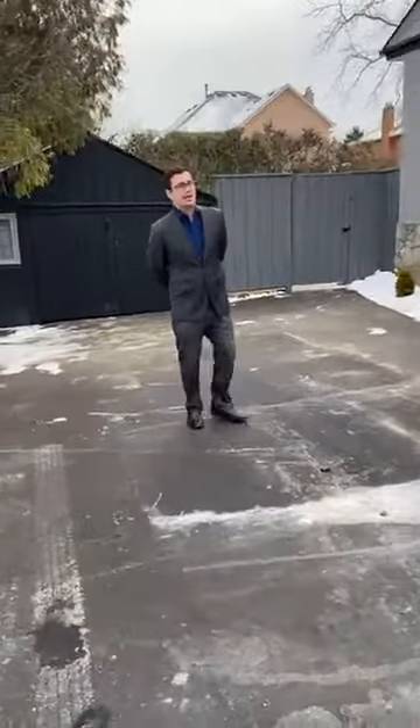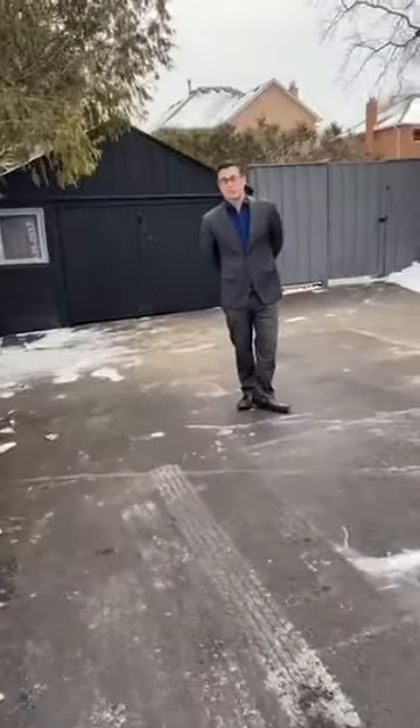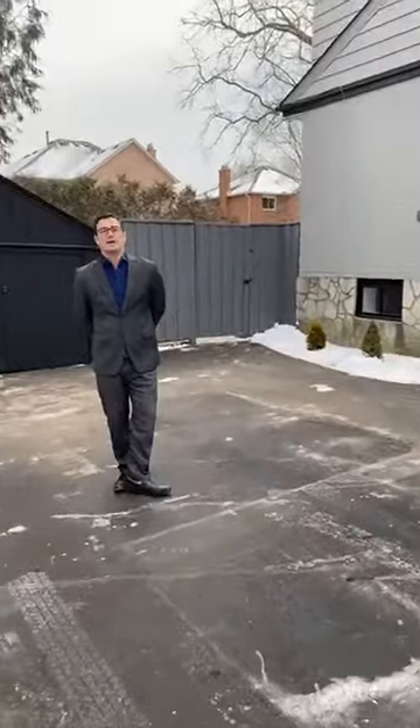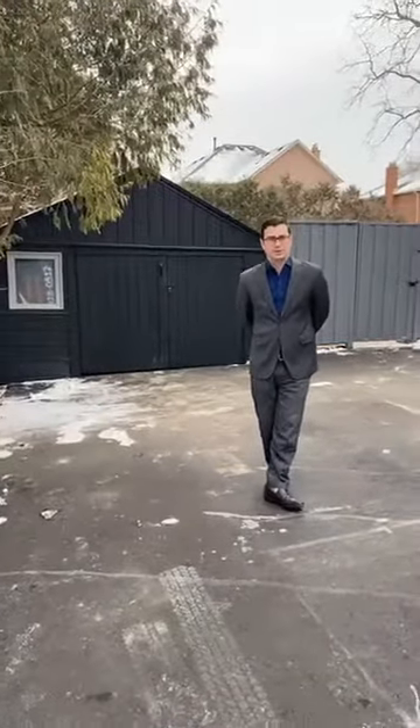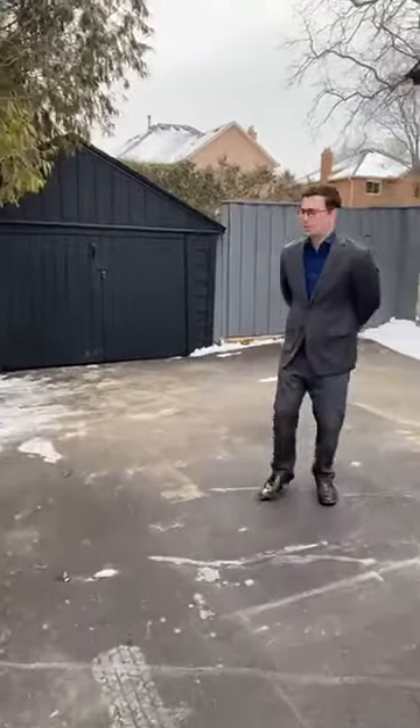One other thing I'd like to point out is the size of this driveway. Easily you get six cars here, and potentially even more. Behind me, we have a garage that's currently being used for storage. There is power run to it, so you can have lights, hook up heaters, turn it into a drive shed or a hobby farm storage area.